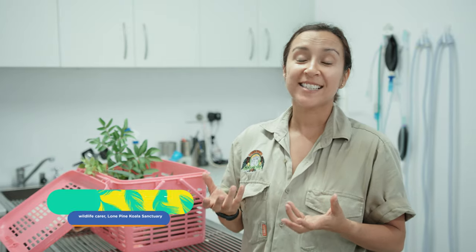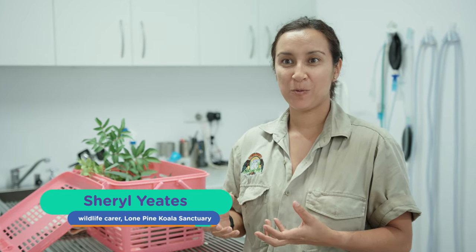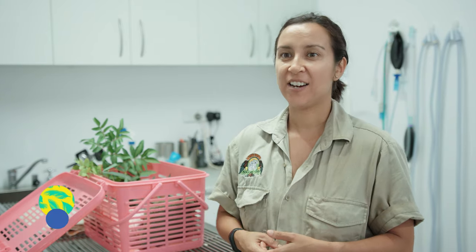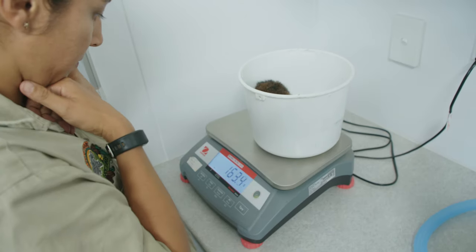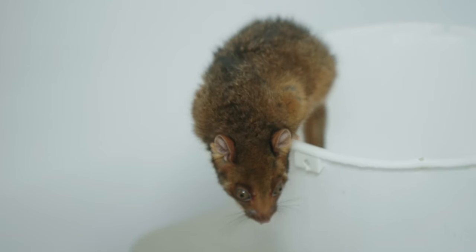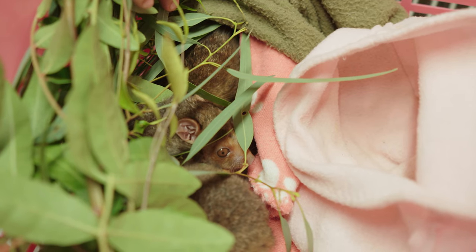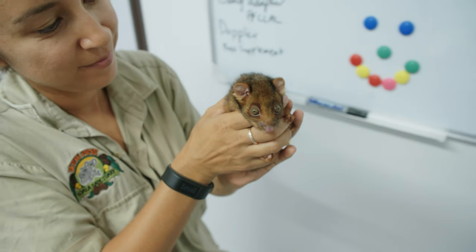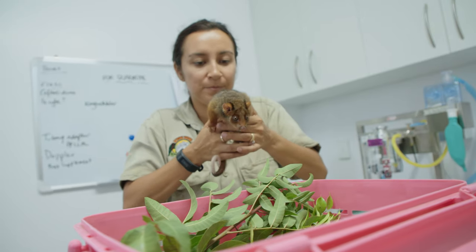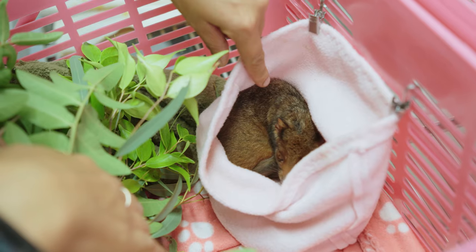I'm just about to weigh them. I'm really excited to see how well they're doing and I'm hoping that they put on lots of weight because we're aiming to get to 300 grams. Once they reach 300 grams, they can progress to what is called a soft release, where they will learn to care for themselves before they're released back into the wild. The little ones aren't quite heavy enough just yet, so they will remain in Cheryl's care for the next few weeks.